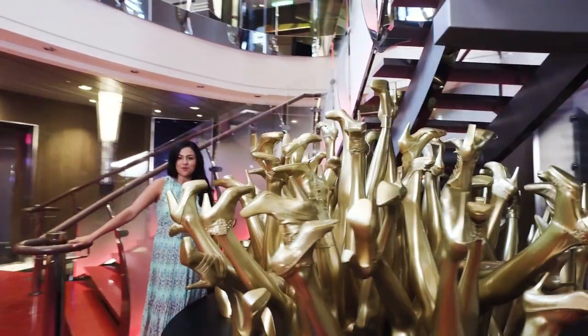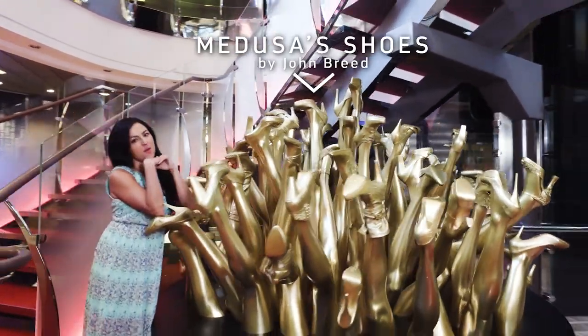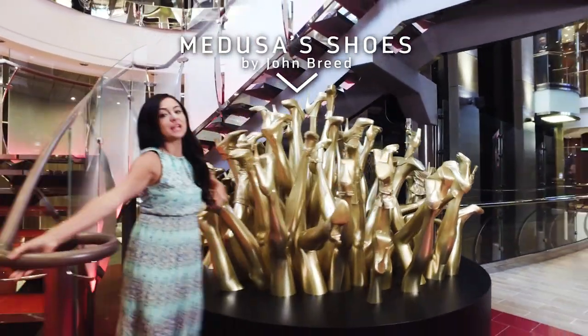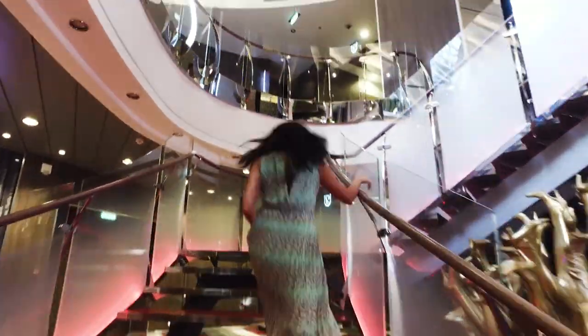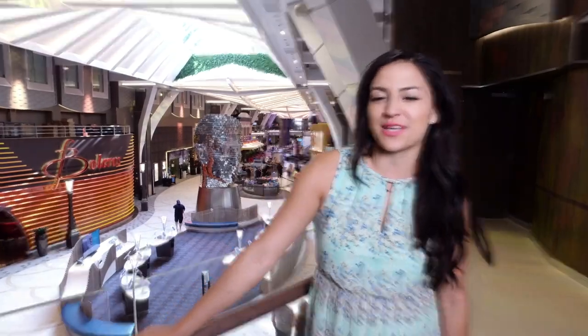Hi, I'm Stephanie B from Travel Break, and I'm just kicking it on Harmony of the Seas. There's over 3,000 pieces of art on this ship, so I'm going to show you around. I see art around the world, but what I love about this ship is that I get it all in one place.